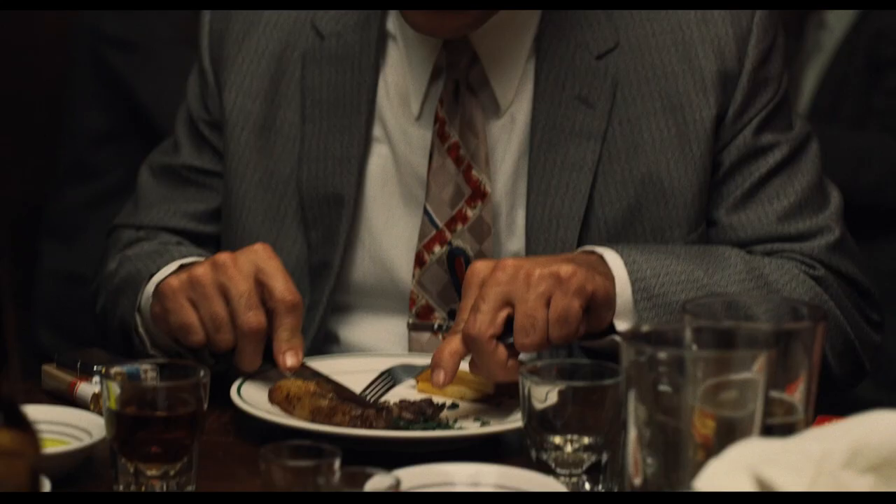And that's every Scorsese trademark found in The Irishman. Did we miss something? What are your favorite trademarks? Let us know in the comments.